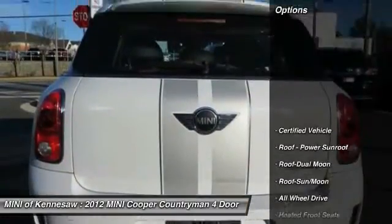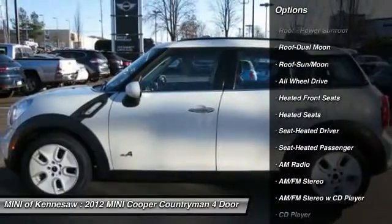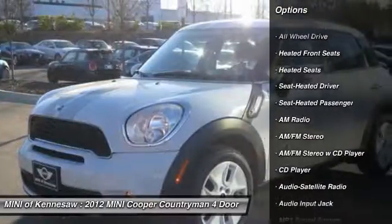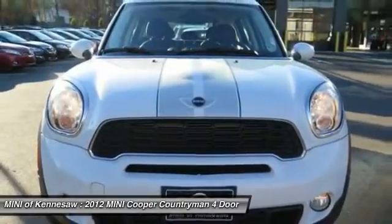Here are some of this vehicle's great options: anti-lock braking system, quad seating, traction control, heated seats, all-wheel drive, moon roof, power steering, front air conditioning, aluminum wheels, cruise control.